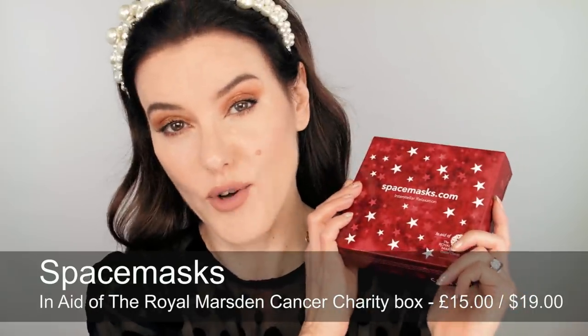Next is spacemasks.com, and this is the self-heating eye masks. I just think this is such a nice present to receive, particularly if you know someone who gets migraines, headaches, or general stress headaches. They are infused with rose — they smell of roses — but as soon as they come in contact with the air, they heat up, giving a nice warming mask over the eyes. Perfect during the holiday period when things might be stressful. I also like it because a pound from every sale goes towards the Royal Marsden Charity, a big cancer charity here in London.